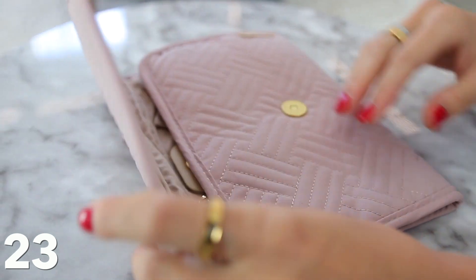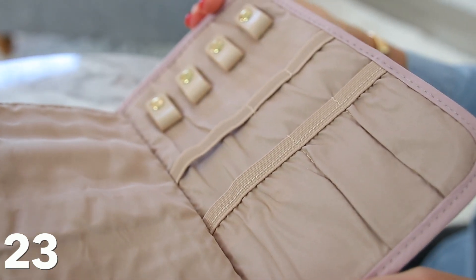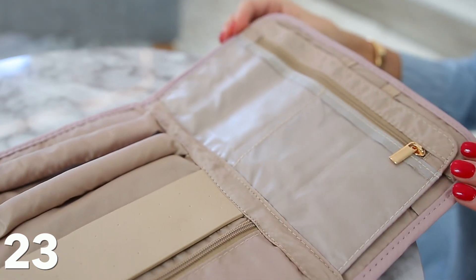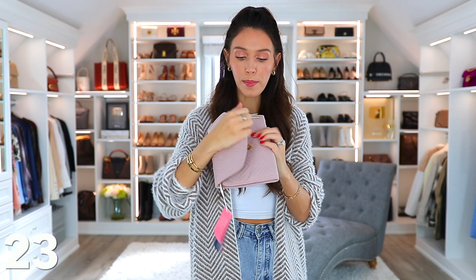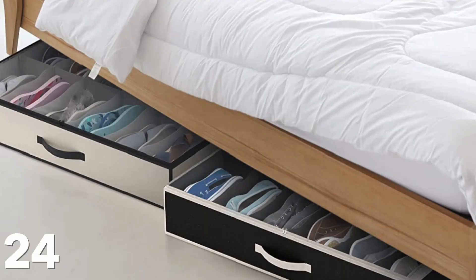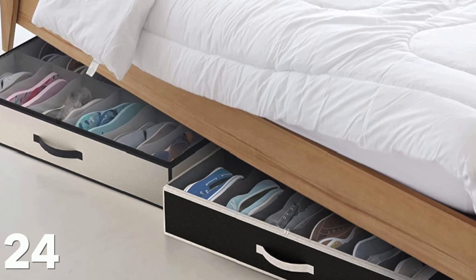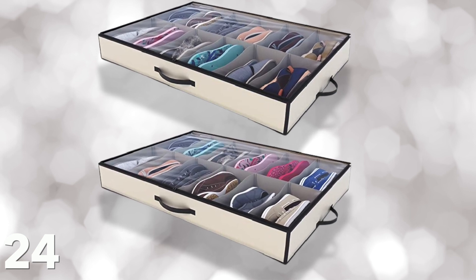This jewelry travel case is also on sale — it's the same brand as that toiletry bag that unzips and opens up. This one is specifically for your jewelry. I'm always traveling with my jewelry — there's a space for everything: your earrings, necklaces, rings, bracelets. It folds up and is nice and compact. These under-the-bed shoe storage containers which open way up are also on sale. There's so much wasted space under all of our beds — you can put shoes, blankets, clothes, pillows, and it just slides right under.